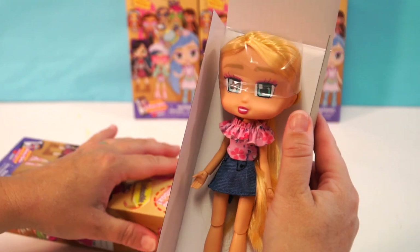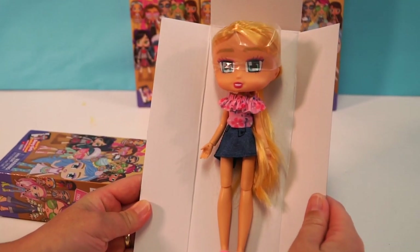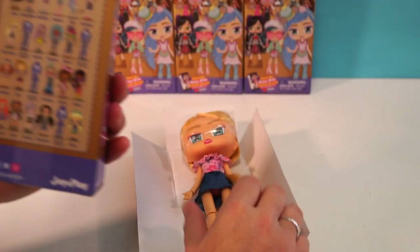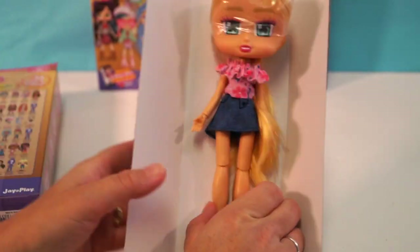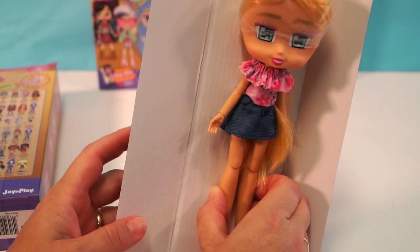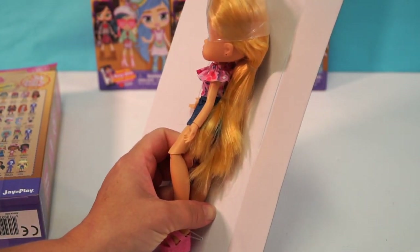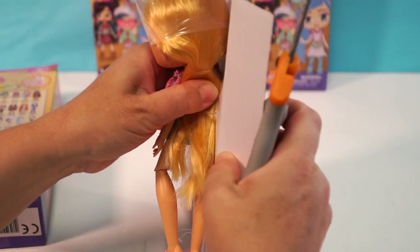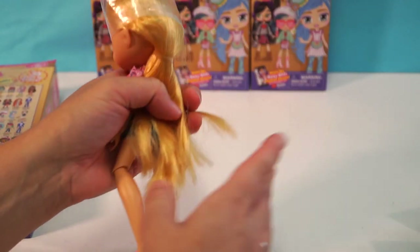Oh my goodness. Oh wow. I was not expecting a doll this size, or that jointed. She is amazing. I honestly thought they were miniature dolls — I didn't realize you could get this size. I am so excited about this. I am the biggest doll collector — I just love dolls so much. So she's out of the box.